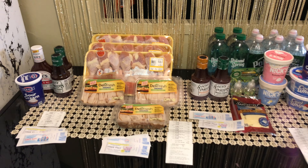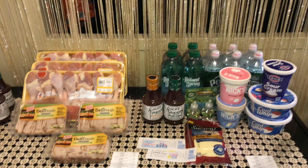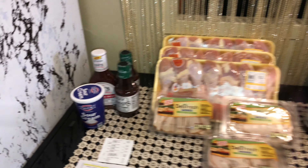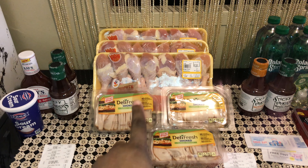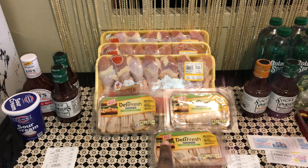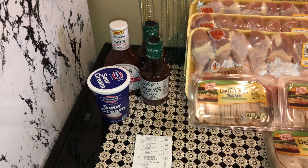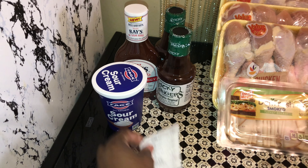Hi guys, welcome back — we finally made it back home and this is everything I ended up picking up at Stop & Shop this week. So many amazing deals! Let me go over each transaction with you.